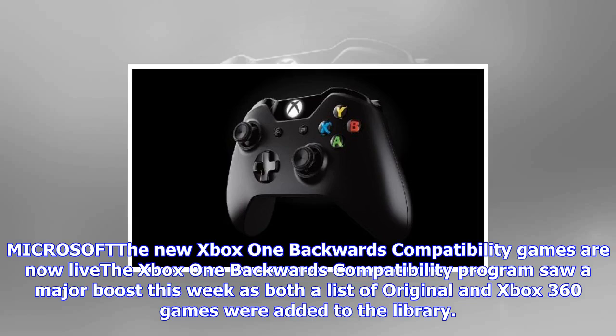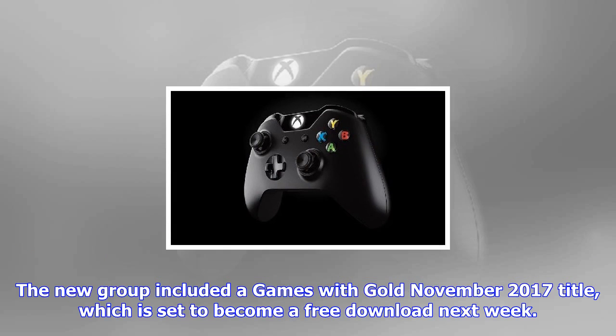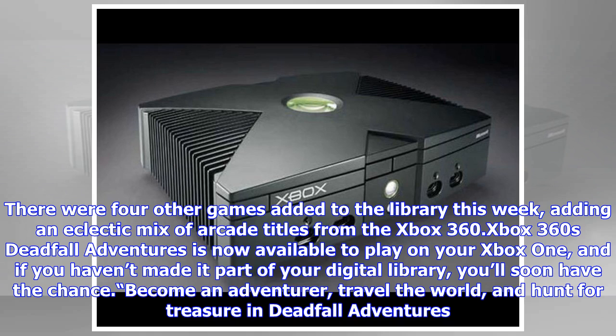Microsoft's Xbox One backwards compatibility program saw a major boost this week as both a list of original and Xbox 360 games were added to the library. The new group included a Games with Gold November 2017 title set to become a free download next week, plus four other games adding an eclectic mix of arcade titles from the Xbox 360.